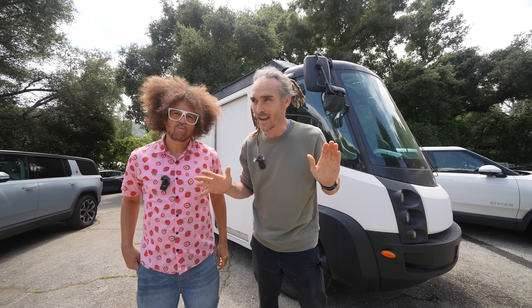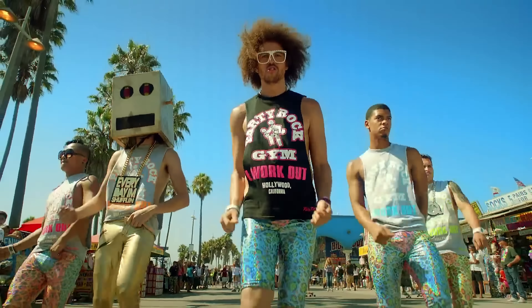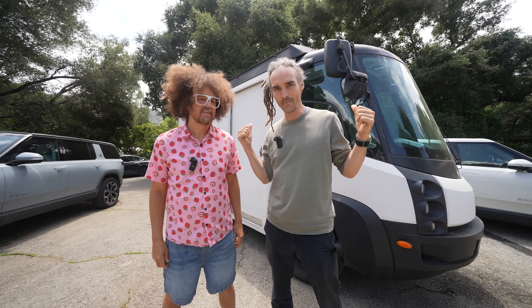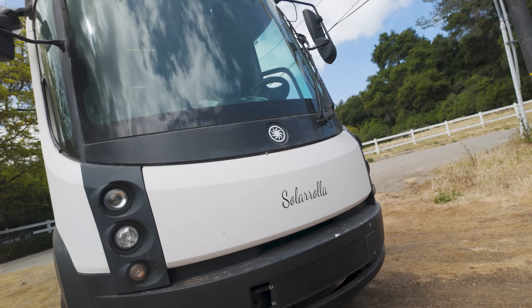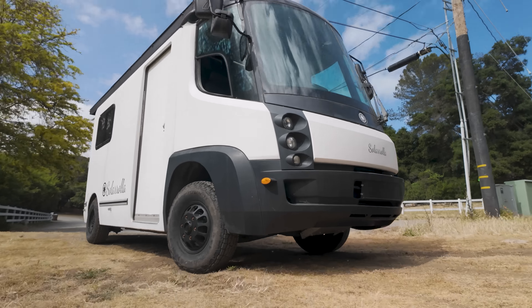Okay, very exciting video today. I'm with Redfu. This is his E-Star. Our friends over at Solarola, Kira and Brett, custom-made this incredible solar-powered RV, and they delivered it to you like last month or something? Couple of months ago. Redfu's gonna show us around, show us what this vehicle is.